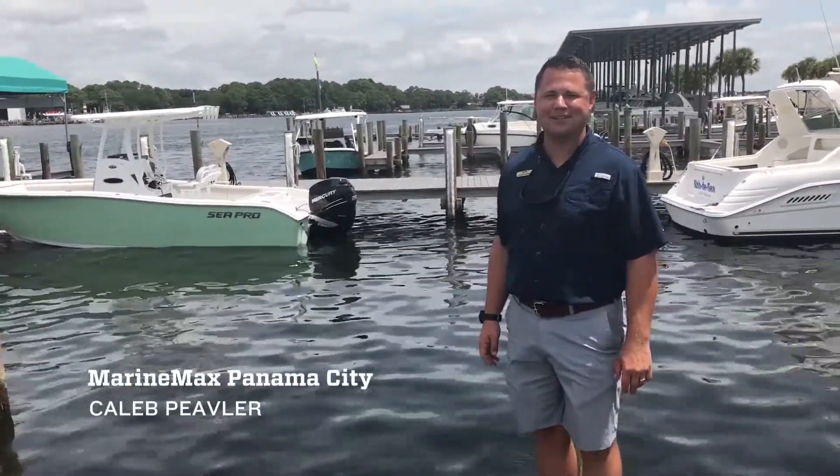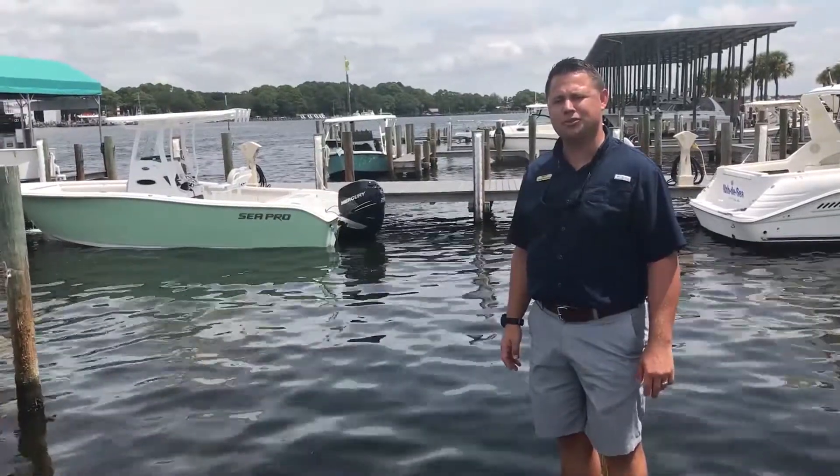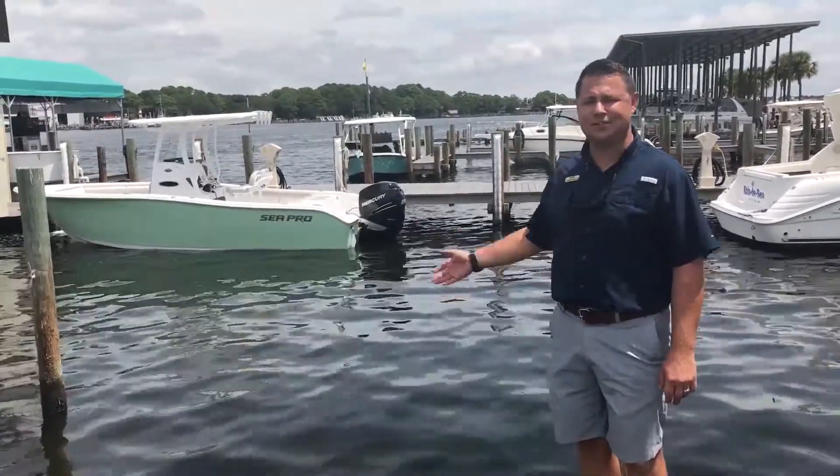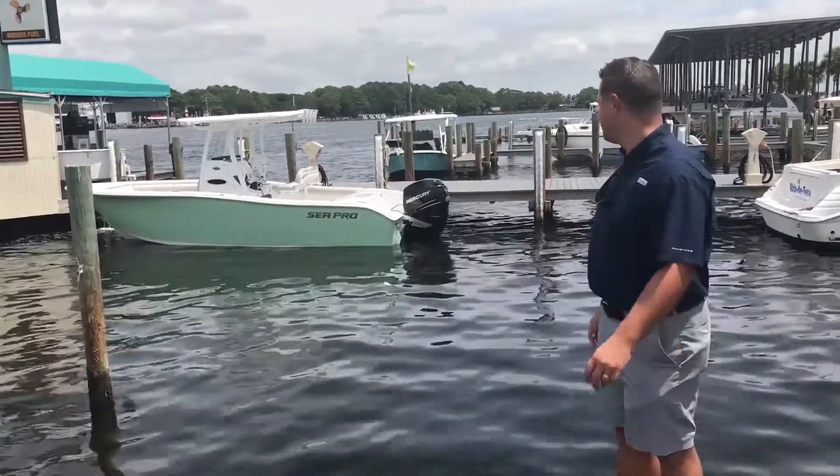Caleb Pivler here with MarineMax in Panama City Beach, standing in front of a 2017 Seapro 239cc. This is their Deep V line and the largest currently of the Seapros out of the 2017.